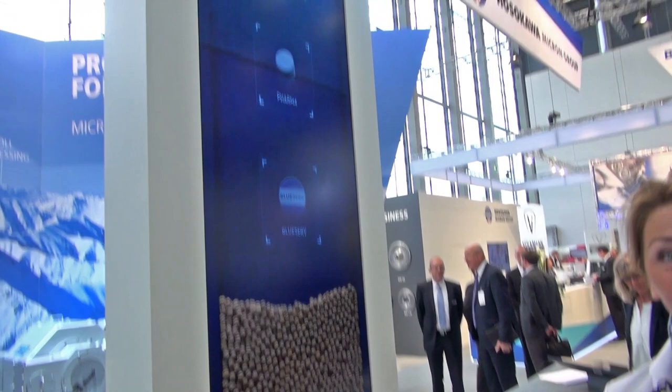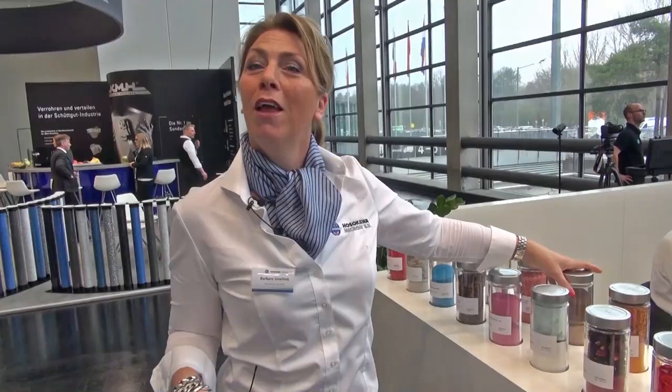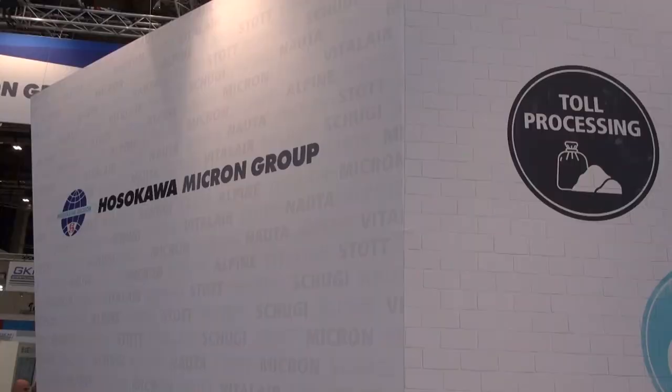In the middle we have a light table where you can select your application and learn what the Hosokawa Micron Group has to offer for you, the high-tech way. We also brought some really cool examples of typical applications processed with Hosokawa technology.